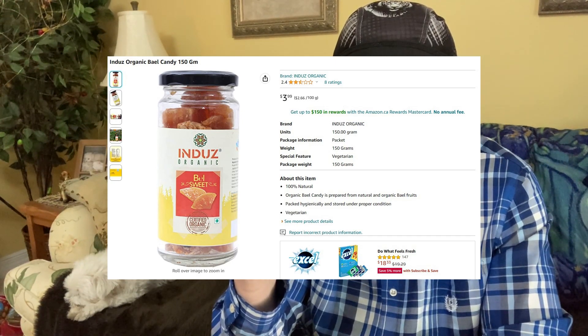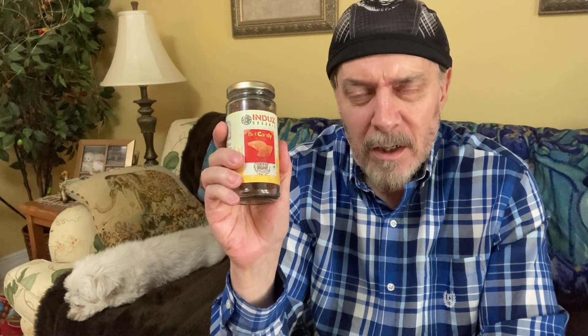We have some Bael candy — I think that's how you pronounce it. It's spelled B-E-L on here. What I saw on YouTube from a channel called Weird Explorer — used to be called Weird Fruit Explorer — got me very interested in trying it. I'll put a link in my description to his video where he tries this fruit. He's the one that got me very interested in trying it. Obviously influencing on YouTube works, so I ordered this. It's a product of India.